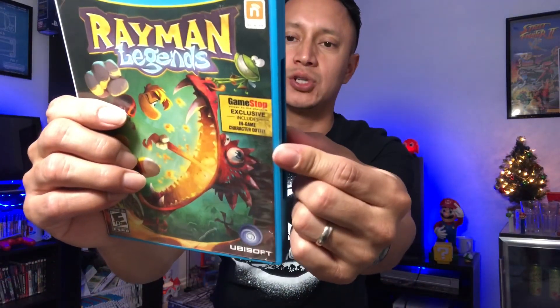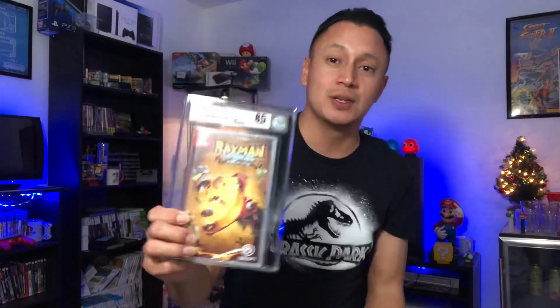I made an offer on eBay — I forgot how much I paid — but one of my strategies is to make an offer so you can save some money. I recently just found out there is this GameStop exclusive and it says it includes an in-game character outfit, so there might be some type of code. I'm gonna enjoy playing this game. I've played it on PS4 and I do have a graded copy of the same game for Nintendo Switch, but I'm a Rayman fan so I don't mind having this in the collection.